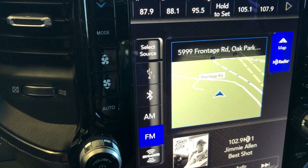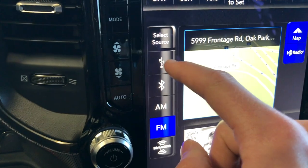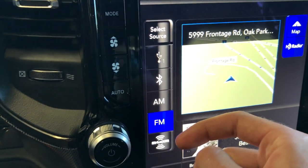On the left side you have your selection for the source, so you've got USB, Bluetooth, AM, FM, and satellite radio.